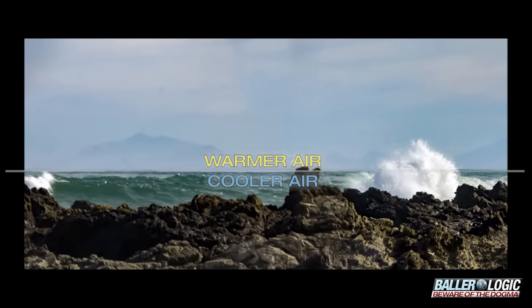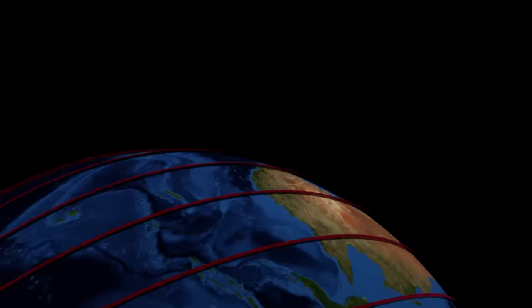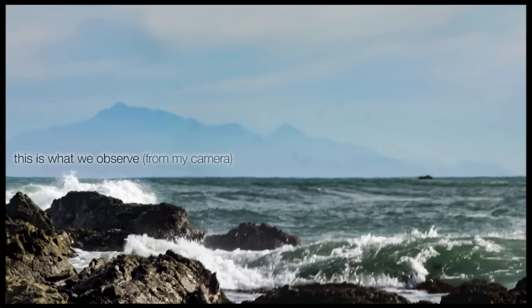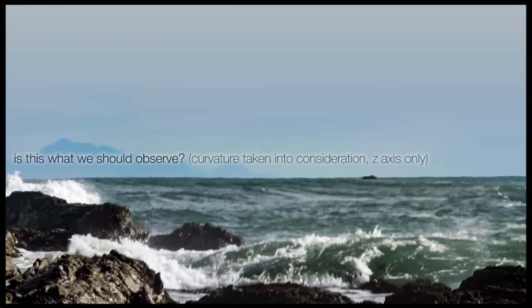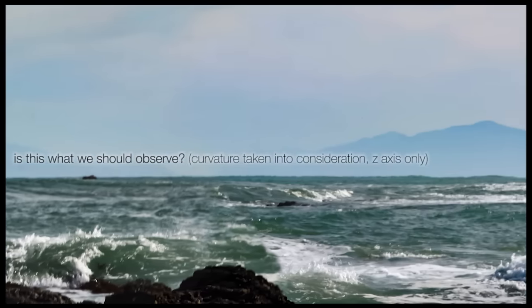Obviously, we can't trust our senses. I was thinking, if that was so, we should be seeing some kind of spherical distortion, however minor, due to the fact that the light must curve around a ball. Not only that, photos taken of the same distant object should differ vastly when taken at different times of the day and year due to temperature difference between the water and the atmosphere.